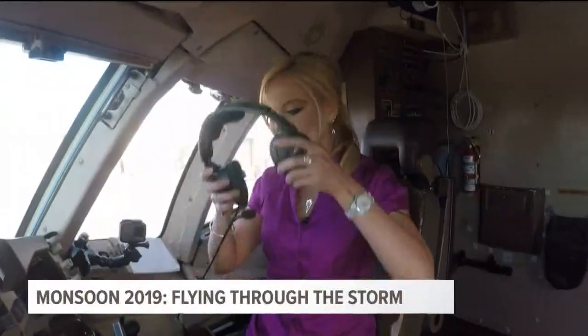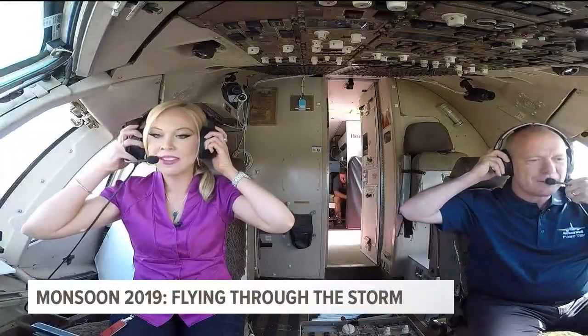Ready for departure, Crystal? Ready. Tower 757 Hotel Whiskey ready for takeoff.